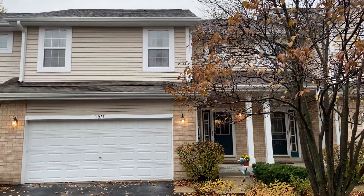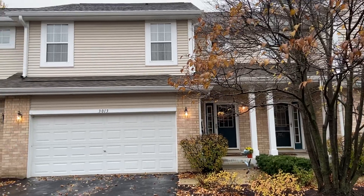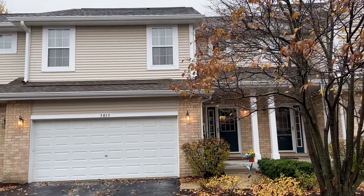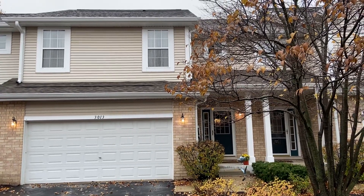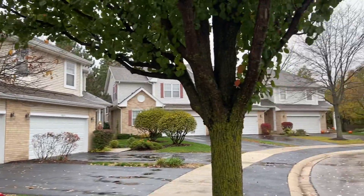This is my gorgeous new listing at 3013 Tangley Oaks Trail. It's a three-bedroom, three-and-a-half-bath townhome with 1,864 square feet. It's a cute neighborhood just over the Naperville line in Lisle. I'll shoot you a little shot of the neighborhood.